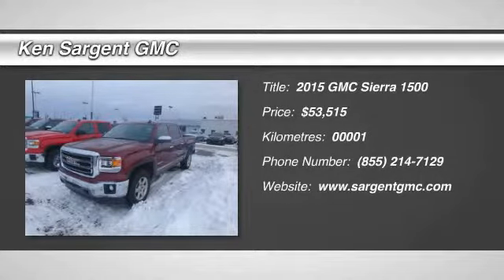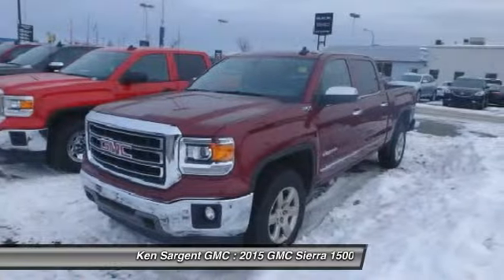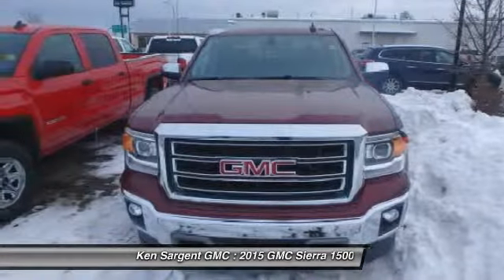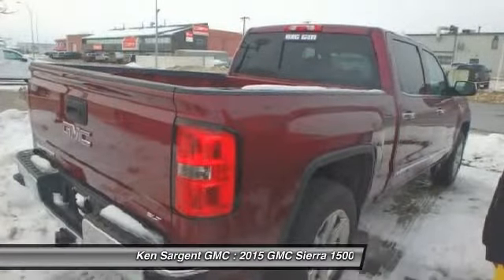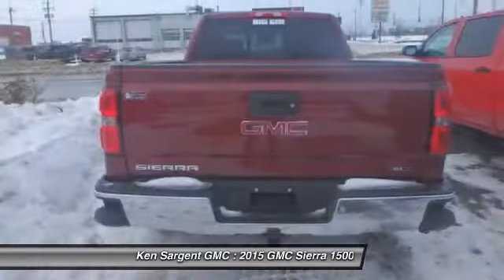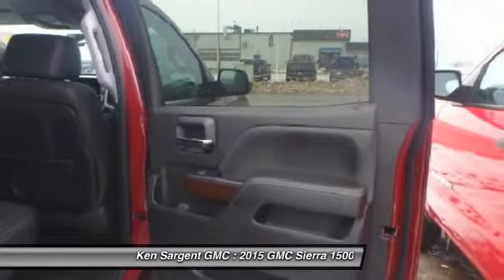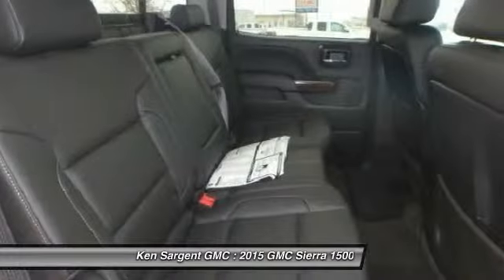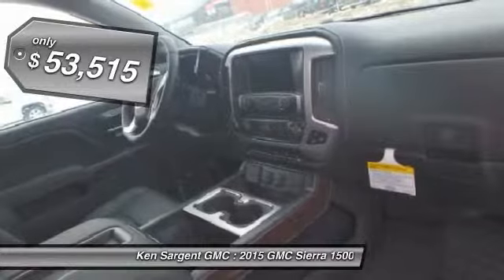The 2015 Sierra 1500 offers a 5-star frontal and side crash test rating, and a combination of mechanics and aerodynamics that give it better conventional V8 fuel economy than any competitor. The Sierra 1500 now comes standard with a Vortec 6.2-liter and 5.3-liter V8 engine and an electronically controlled 6-speed automatic transmission that combines high max hauling capability with precise control, and is priced below $55,000.